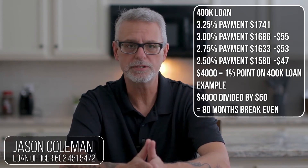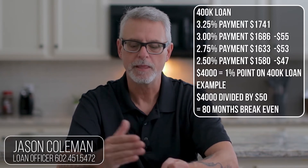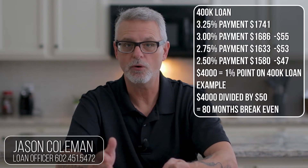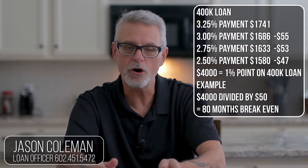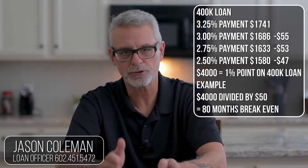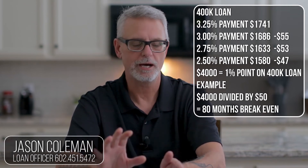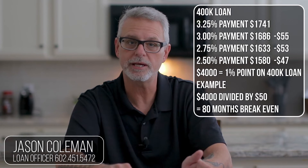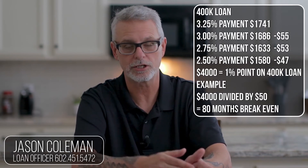Some banks don't do what's called borrower paid compensation. So if you want a par rate that pays nothing, the originator can do borrower paid compensation and charge you 1% or 2% origination fee. But that doesn't mean it's a point — it's an origination fee if it's borrower paid compensation. If you go below the par rate, say from 3% down to 2.75% and then down to 2.5%, it costs 1 point at 2.5% versus at 2.75% it costs nothing, versus at 3% it paid the 2% yield spread.